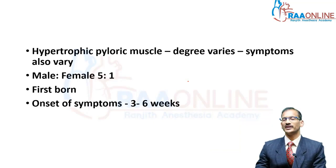Pyloric stenosis has a male preponderance with a ratio of 5:1. For some reason it tends to occur more commonly in the first-born child, and the symptoms tend to vary depending on the degree of hypertrophy in the pyloric muscle. The onset of symptoms is only at 3 or 4 weeks after birth — because initially when they are born the muscle looks normal, but with time it hypertrophies and causes the symptoms.